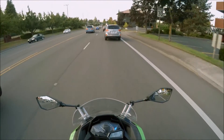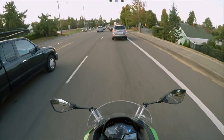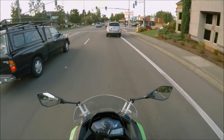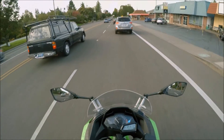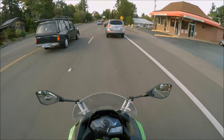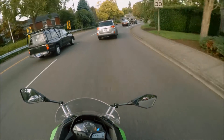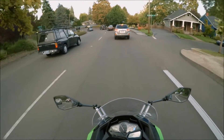She is a vegetarian, bordering on vegan, so when we do go out I try to make sure that she has a good choice of stuff to pick from. I'm a carnivore, so as long as I have burgers or some such, I'm just fine.